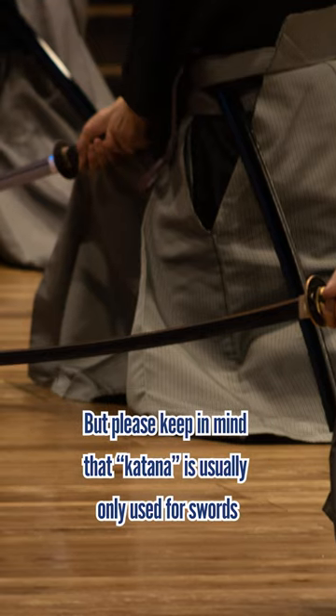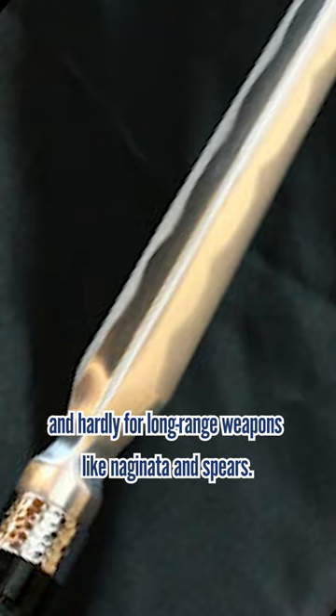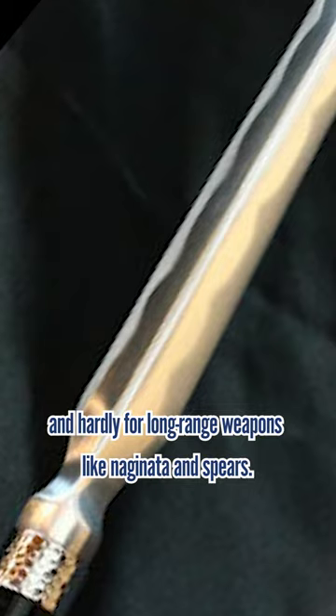But please keep in mind that katana is usually used only for swords, and hardly for long-range weapons like naginata and spears.